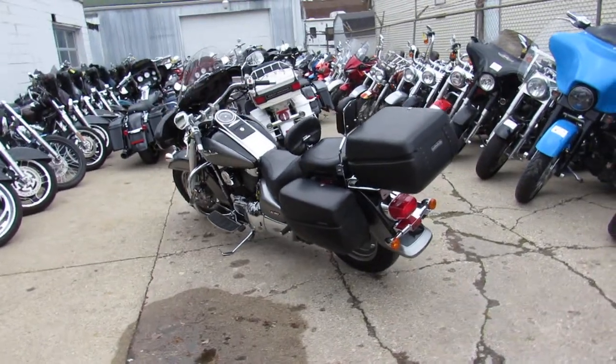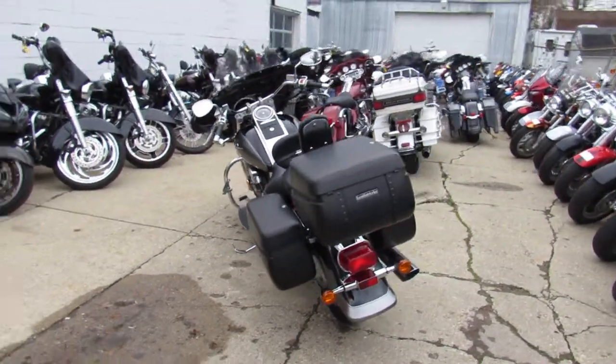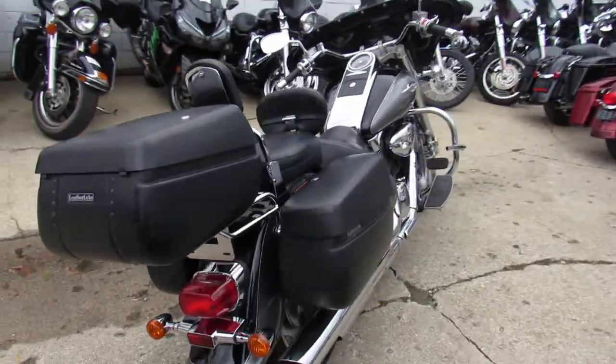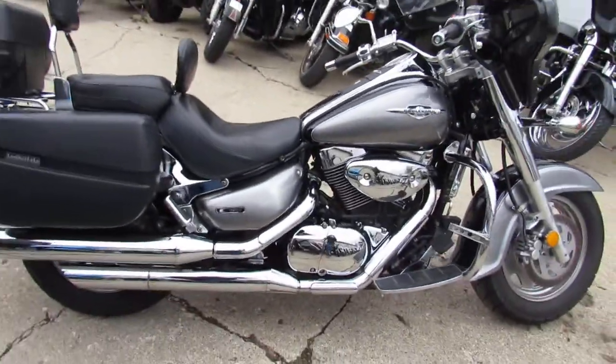Hit the open road on this one — only $3400 for the 2005 Big Bore Cruiser. You can't go wrong. Give us a call, we'll get it done: 810-648-9500, ApprovalPowersports.com.